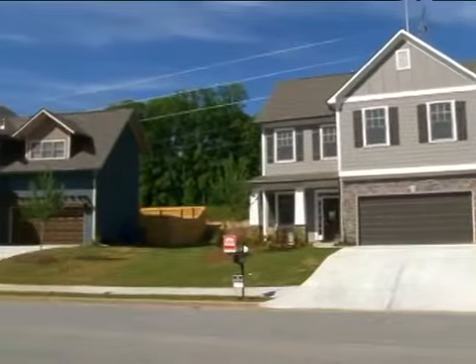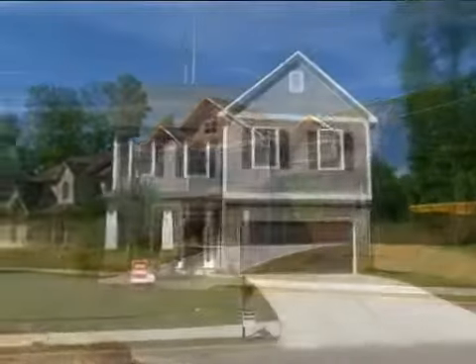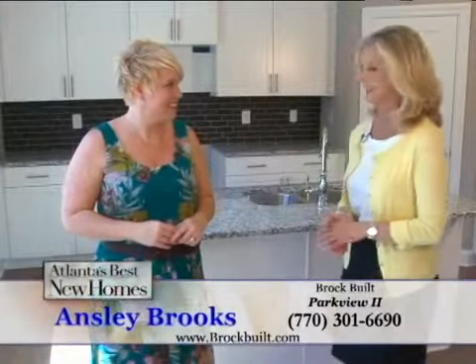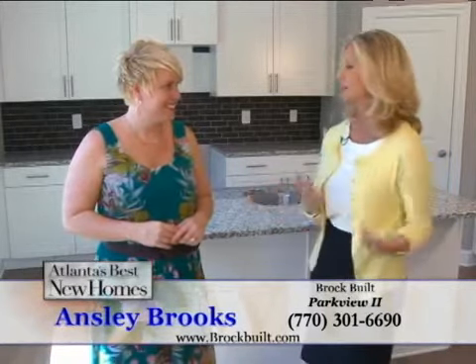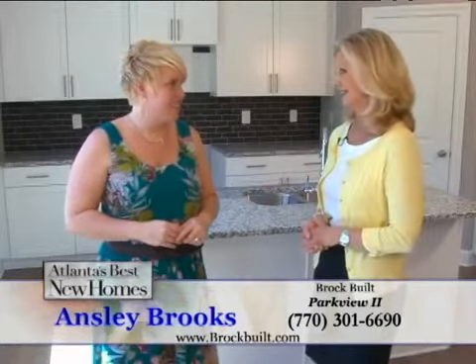Brockville has developed so many beautiful communities and built so many great homes in the West Midtown area, and we're in one of the available homes right now at Parkview 2, one of the new areas that Steve Brock is building in. Ansley Brooks is with us, and when we first came here there was one home under construction — now this entire neighborhood is really being built out. It's gorgeous.